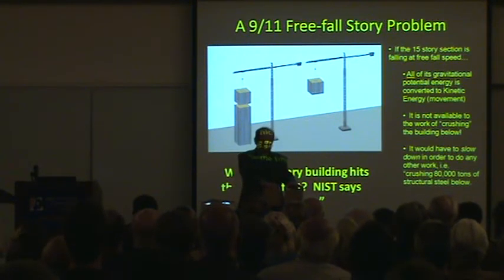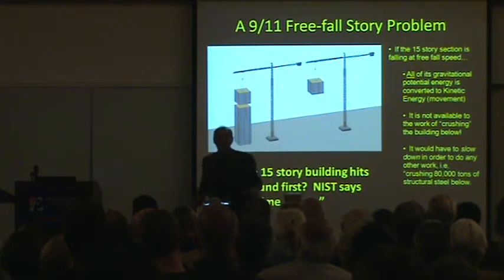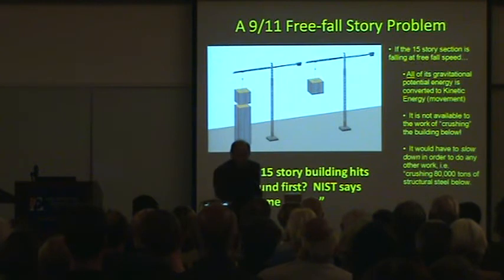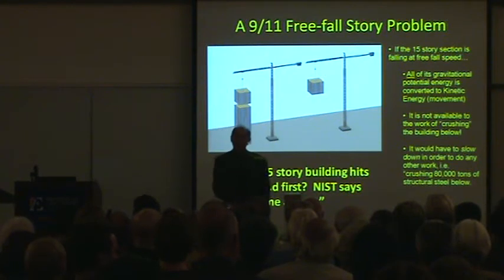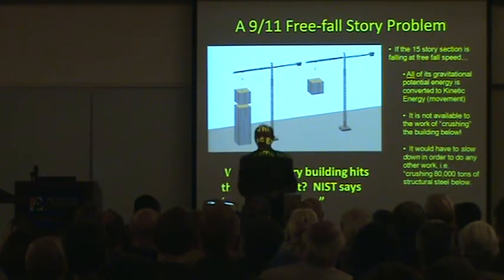Three. Two. You ready? One. Oh my God! The one without any resistance under it falls at free-fall speed, gaining faster and faster until it gets to the ground. That's how fast this one should have gone down, according to NIST.